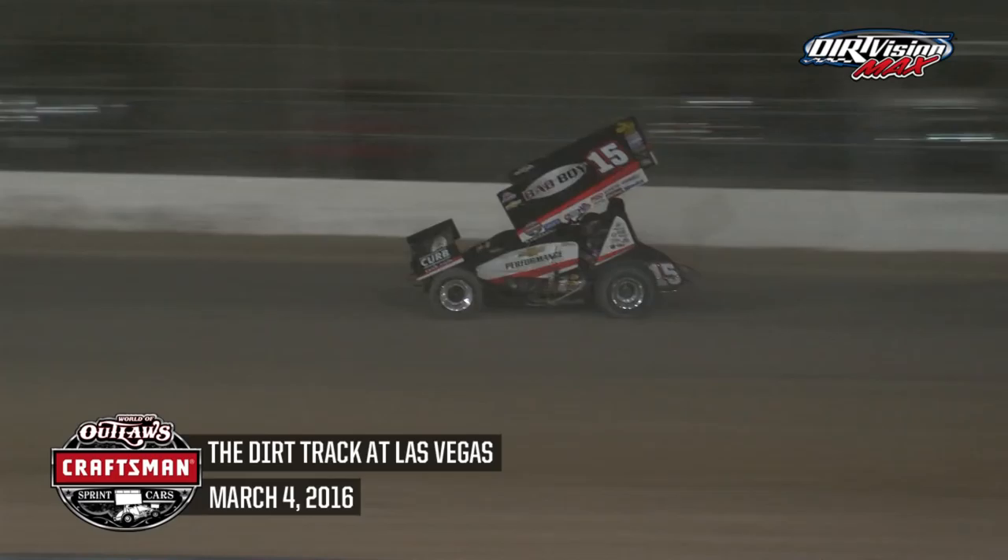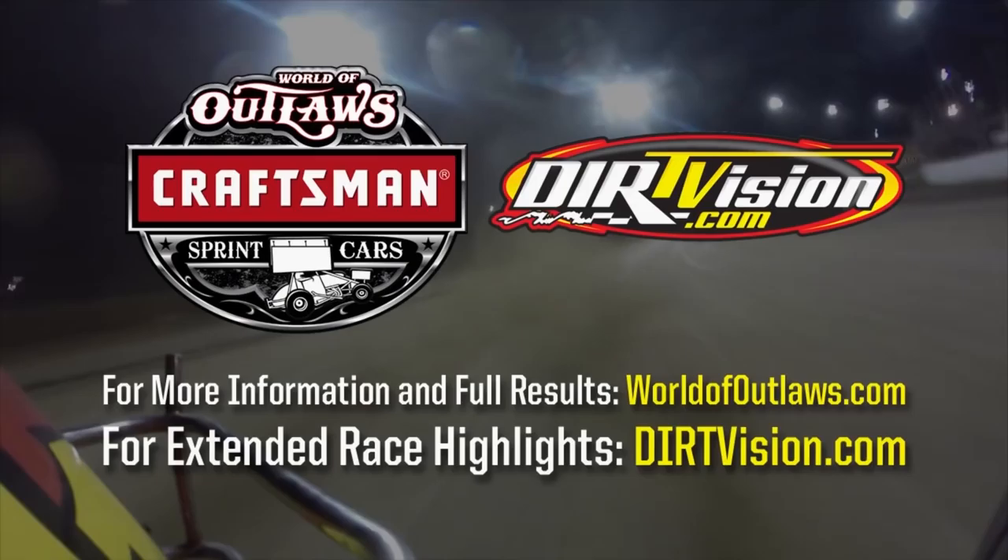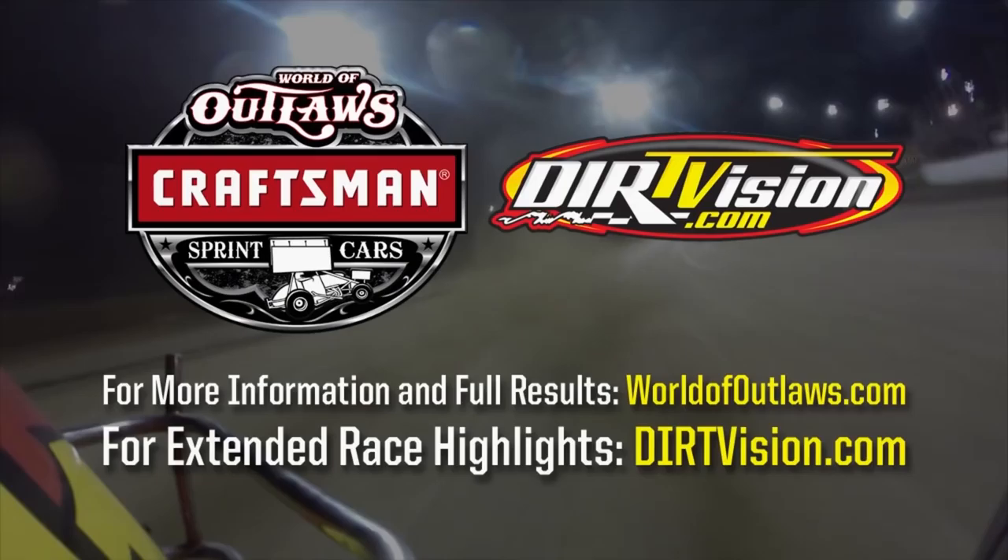Shane Stewart and Darren Pittman coming after Rico Abreu trying to move into the top five — a three-car battle down the back stretch. Donny Schatz by himself into turn three and out of turn four. Donny Schatz gets the job done — he wins at Las Vegas! Joey Saldana second, Brad Sweet third. For full race results, series news, and features, visit worldofoutlaws.com. For extended on-demand race coverage, visit dirtvision.com.